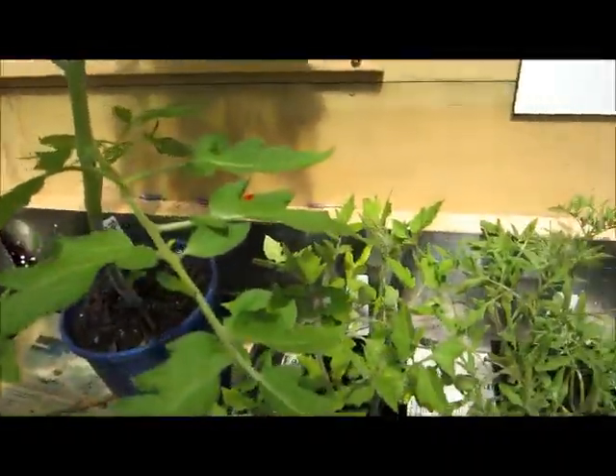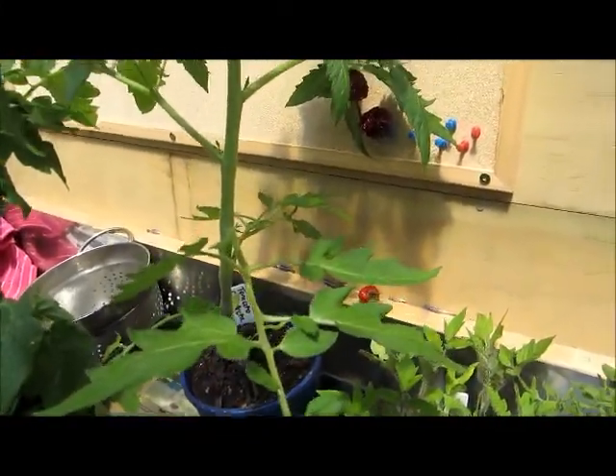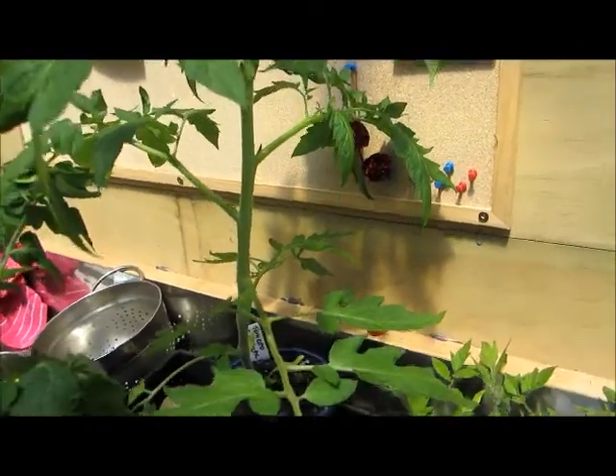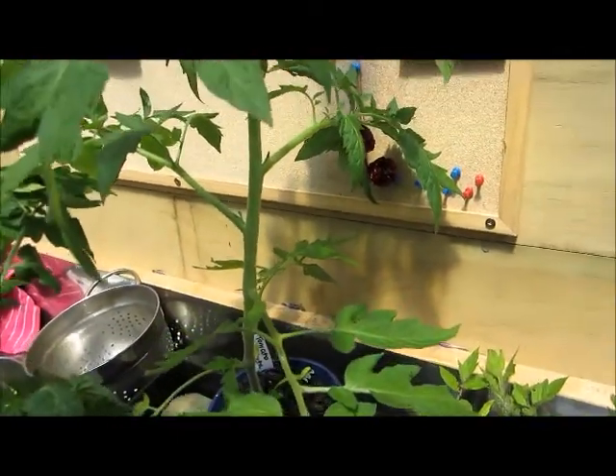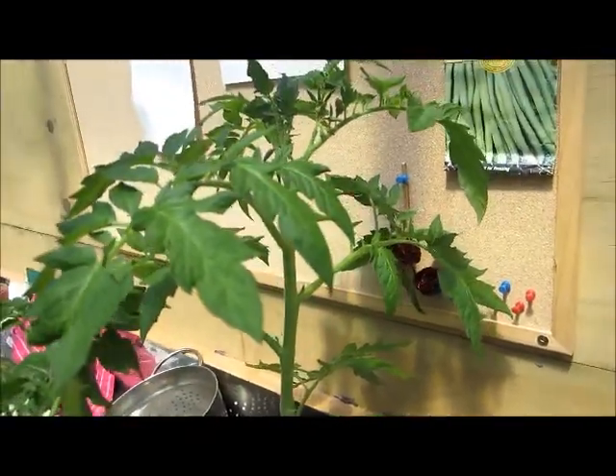I also have Subarctic Plenty. This is one of the ones I potted up last month and these ones grow to about a metre tall, which is quite tallish for a determinate variety, but they're in early and they produce a crop very early — it's supposed to be one of the earliest in the world.